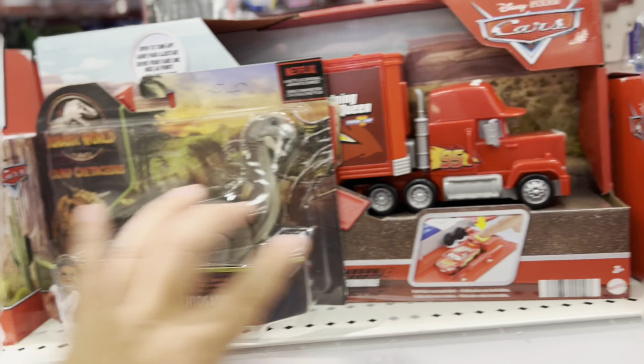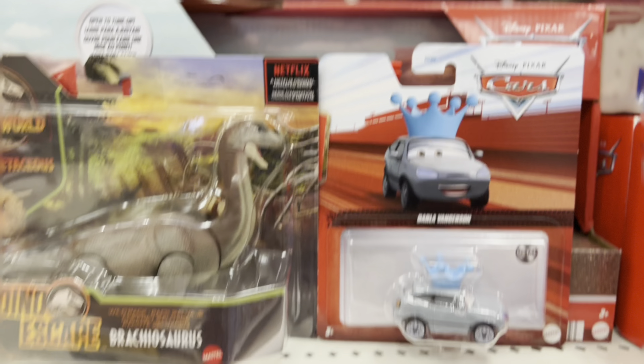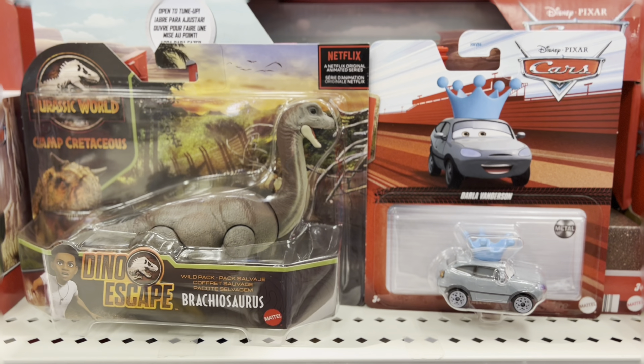I guess for the thumbnail I'll show a Brachiosaurus and a Darla Vanderson. How about that? This Target has a very nice collection of toys — Steward O'Baker, nice-looking truck. That's a donut. Some Dunkin' Donut trucks. Got some Batman stuff, He-Man stuff.